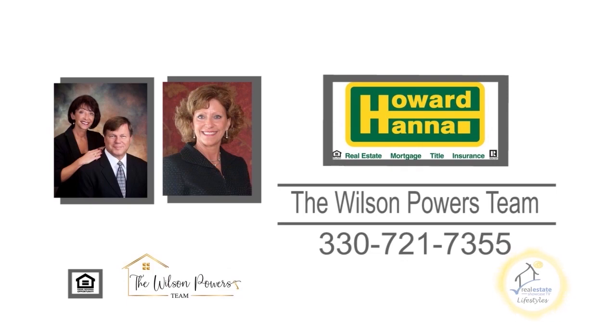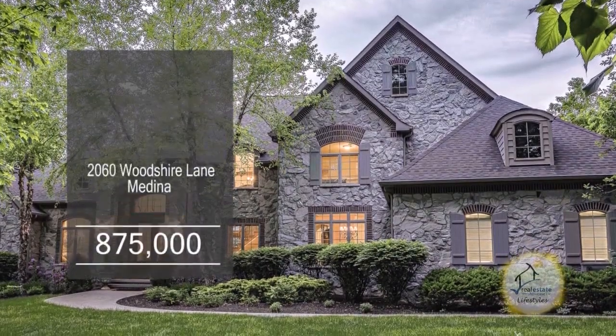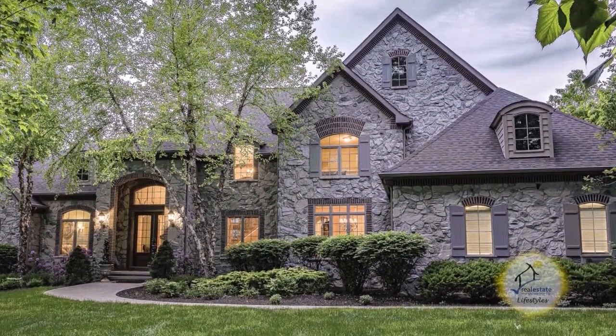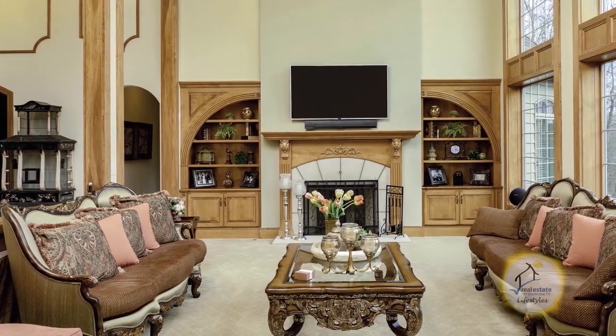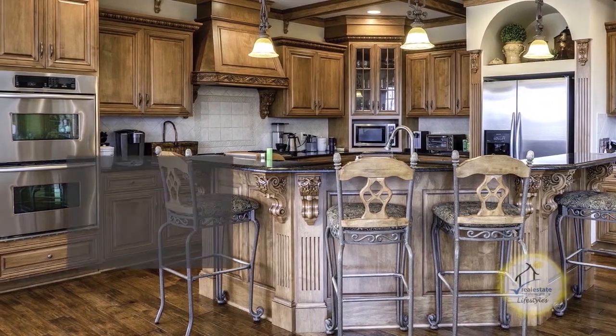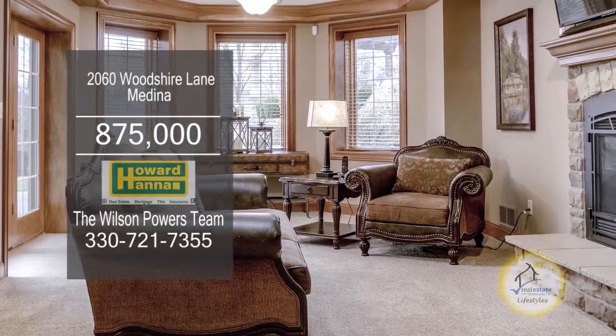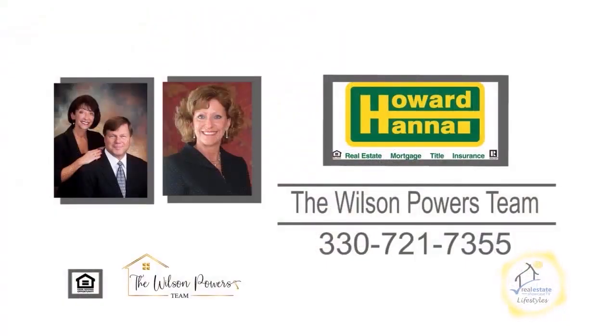This awesome five bedroom, four and a half bath home built by Stephen Moore is nestled on two and a half wooded acres. This dramatic two-story great room is accented with a stone fireplace. The gourmet kitchen features Hans Creek hickory floors and an island breakfast bar. The extra living space is offered with a professionally finished walkout lower level. For a private showing, contact the number one Medina real estate agents, the Wilson Powers Team.